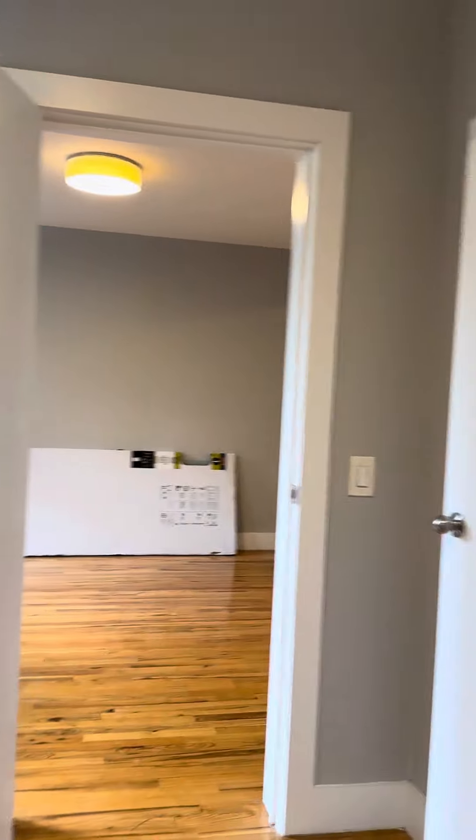And into this bedroom here — this bedroom will definitely fit a queen size bed, maybe even a king size bed if needed. And this one does have a closet; the closet goes all the way up to the top.